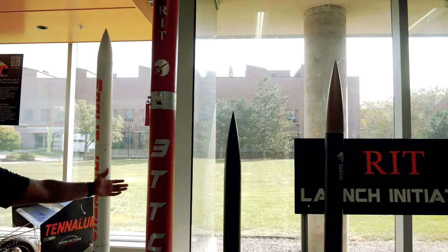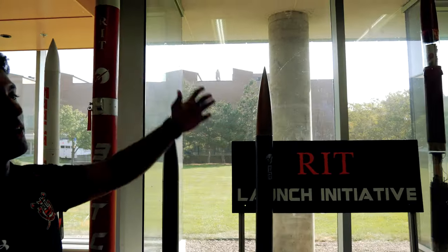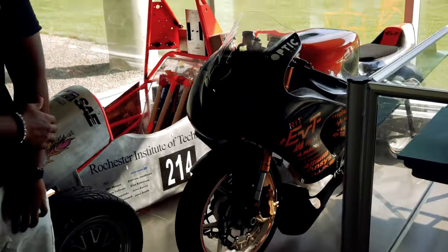This RIT Launch Initiative — they build really, really cool rockets. When I actually did my tour here, my tour guide was the person who actually designed this motorcycle. Pretty cool!